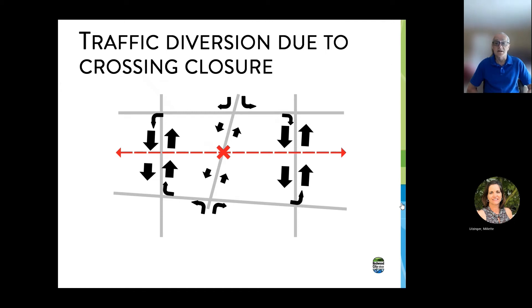And secondly, people that wanted to cross the tracks have to go somewhere else. The primary diversion is going to be to the nearest crossing. So in this case, traffic is diverted away from where the grade crossing is closed, and traffic increases on the two adjacent crossings on either side. You can see that traffic is also rerouted on the other streets in order to get there.